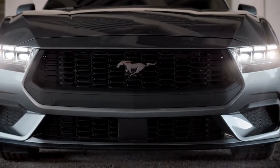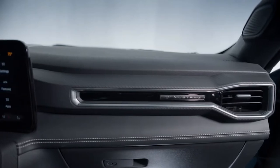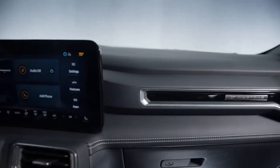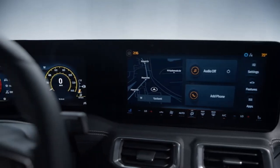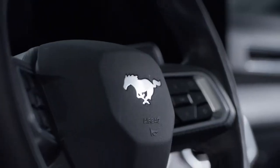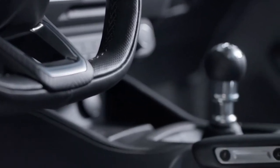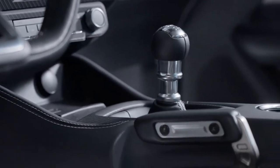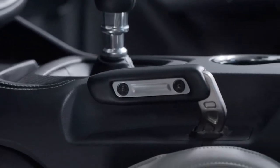The most obvious changes to the 7th generation Mustang are on the interior of the vehicle, most notably a 13.2-inch center touchscreen and an accompanying 12.4-inch driver information cluster. The screens can be customised by owners. Two other new additions include an available electronic drift brake for easier drifting and a remote rev feature, with the ability for owners to rev the car's engine remotely using a key fob.